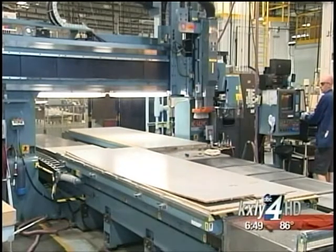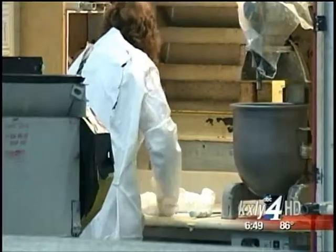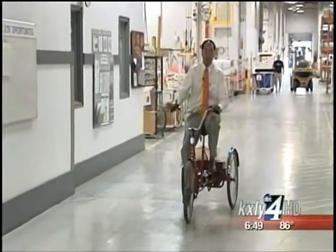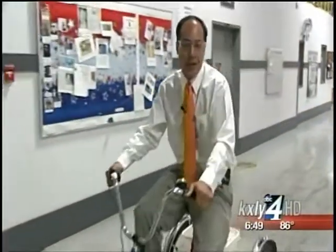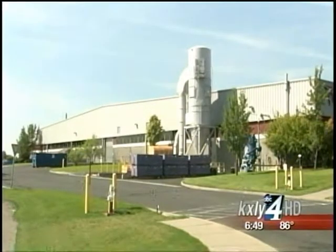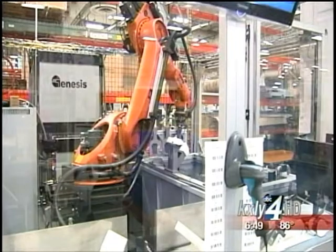Triumph can build an entire floor-paneling kit for a 737 every two days. All of these products are made under one giant bicycle-friendly roof. At 400,000 square feet, this Triumph facility is so big it's not uncommon to see some of their 600 employees biking across it. But whether by bike or by car, many of those who pass by Triumph every day on Highway 2 have no idea what they're making inside. A lot of people don't know that we are a major supplier to Boeing and other airplane companies.